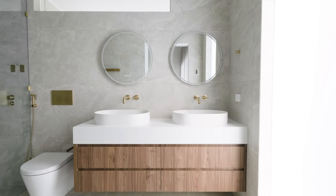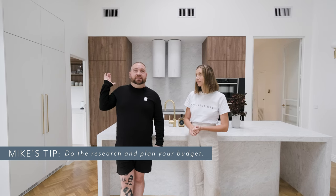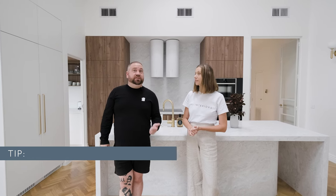Alright Mike, so kick us off — what's your renovation tip? My number one renovation tip is to plan your budget. When you're looking to design something as beautiful as this, do your research, look up your products, and know what you're going to pay. Good tip.